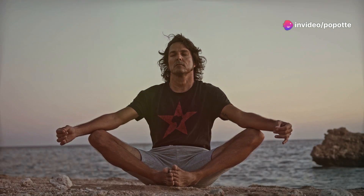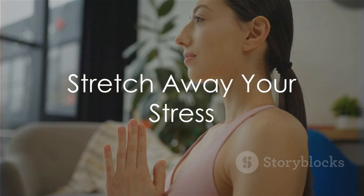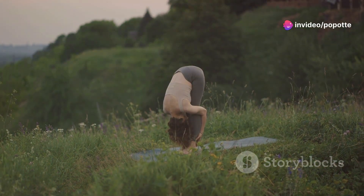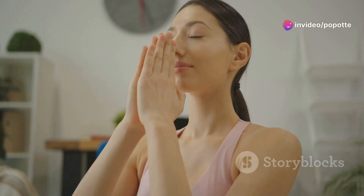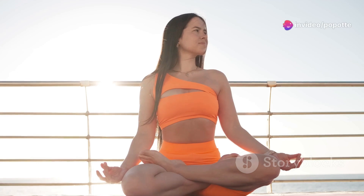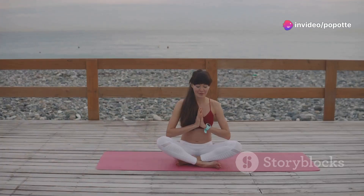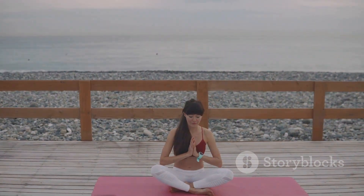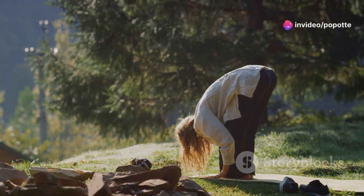Yoga is another powerful tool for stress management. It's a mind-body practice combining physical postures, breathing techniques, and meditation to promote relaxation and reduce stress. Yoga postures, known as asanas, help stretch and strengthen your body, while deep breathing exercises calm your nervous system. Popular styles for stress relief include hatha yoga, yin yoga, and restorative yoga. You can find yoga classes at local studios, gyms, or online — a great way to de-stress, improve flexibility, and enhance overall well-being.